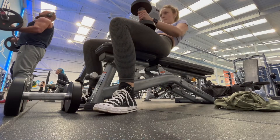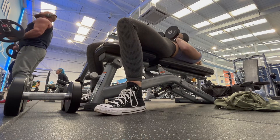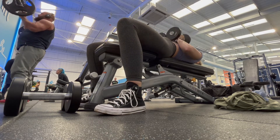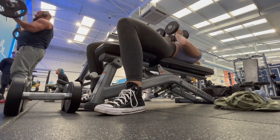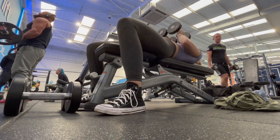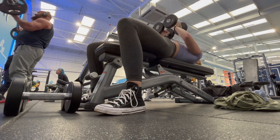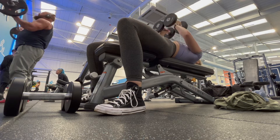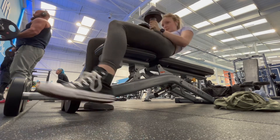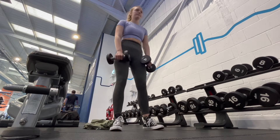Then I moved into narrow grip chest press. I kept this one pretty light because I find it a lot harder than regular chest press — it's targeting a really small muscle that I don't train very often. But I really love this exercise. This was also ten reps for four sets.